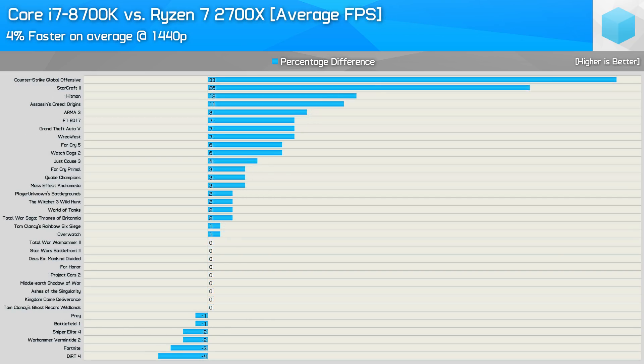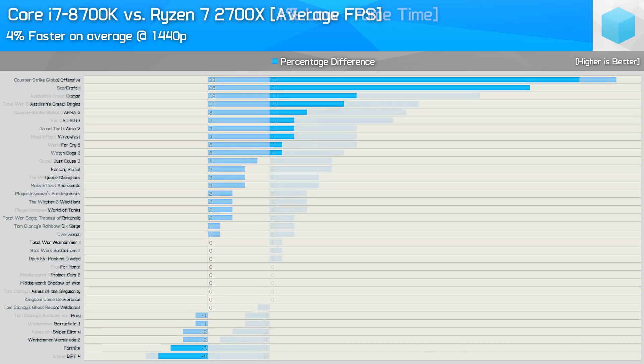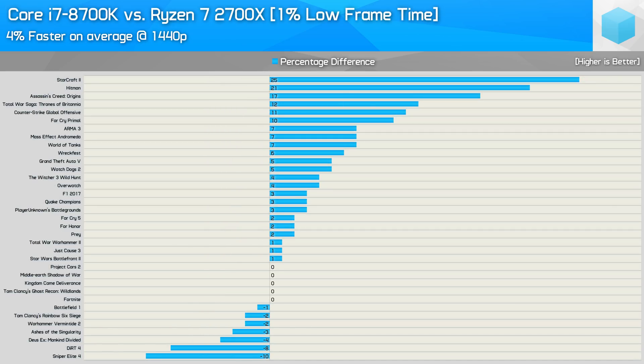At 1440p the 8700K was just 4% faster on average, and removing older titles where Ryzen got served — such as CSGO and Starcraft 2 — only reduces the margin by a percent. We are mostly GPU limited at this resolution, meaning in the here and now there really is very little difference between these two CPUs for gamers. We also see a 4% margin for frame time performance, though the 8700K was slower in a handful of titles while performance was identical in five of them.